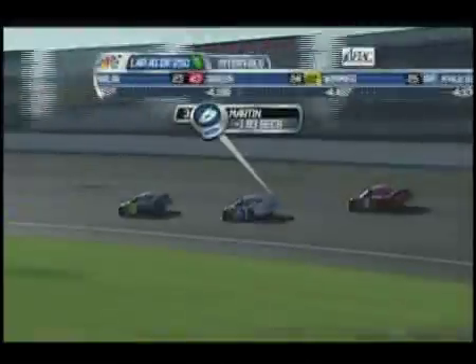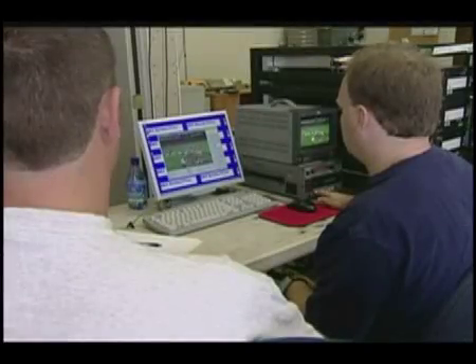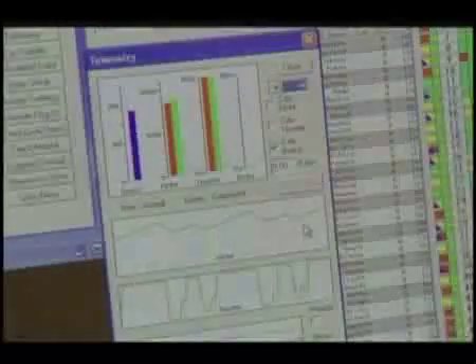Here's NASCAR on NBC using Sport Vision technology to point out the cars. And here's the Electronic Arts NASCAR video game. The game takes advantage of advanced graphics chips to make the cars look real, and the telecast of the real thing takes advantage of advanced graphics chips to make the graphics follow the cars. As it turns out, they're the same chip. NVIDIA makes both the chip in your computer that drives the graphics and the chip in Sport Vision's computers that puts graphics on the drivers.